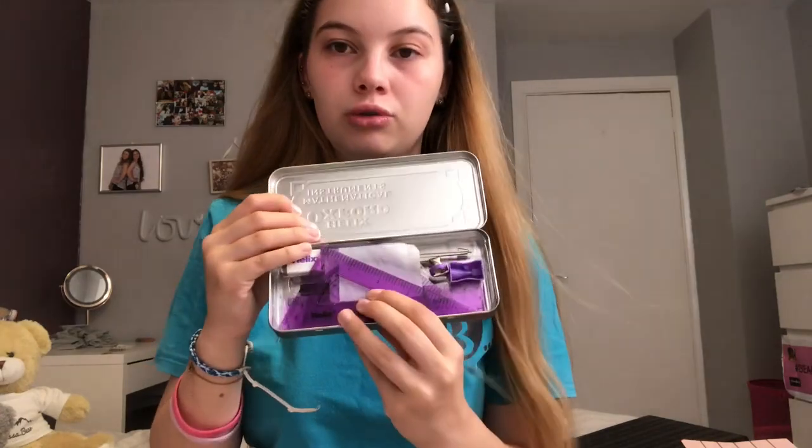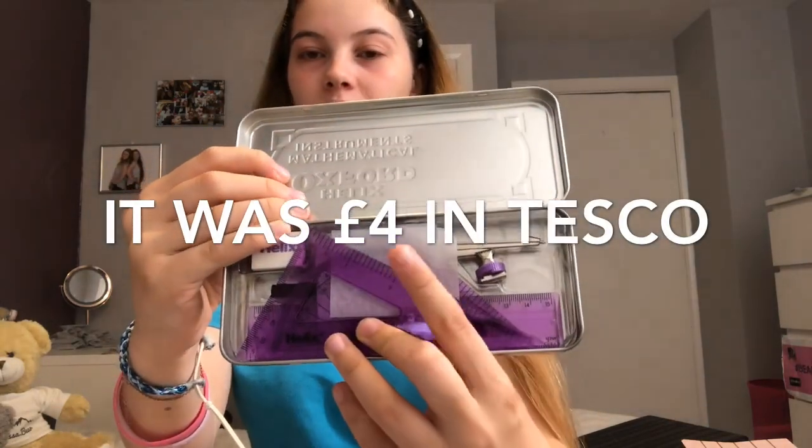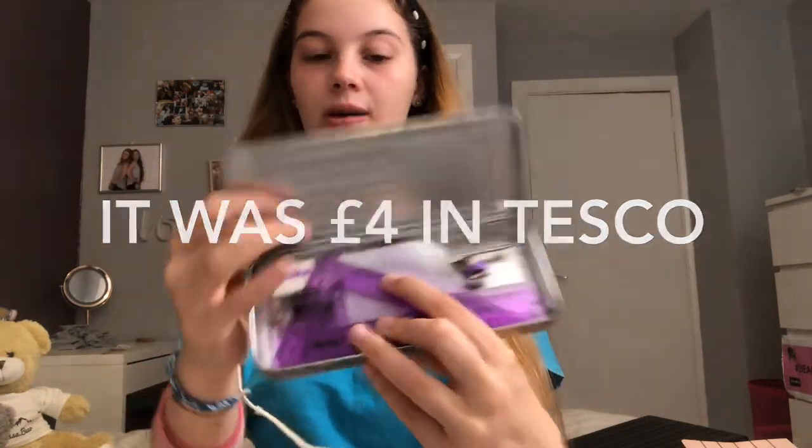Next I've got this maths set. I'm not going to be putting it in my pencil case — I'll just carry it around. You get a little planner, stencils, a sharpener, a rubber, triangle pieces, a protractor, a ruler, a compass, and an eraser.